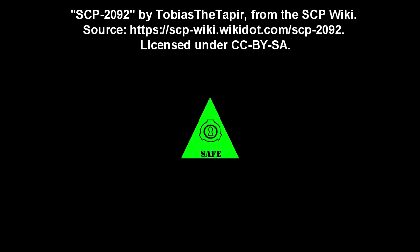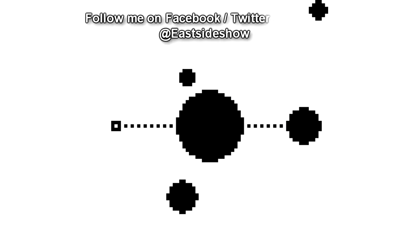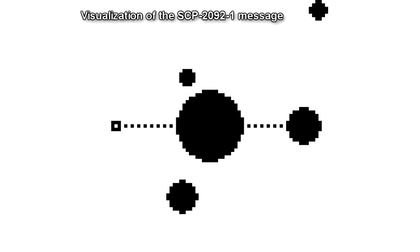SCP-2092. Item number SCP-2092. Object Class: Safe. Special Containment Procedures: Due to the distant location and inert nature of SCP-2092, suppression of information and continuous observation is considered sufficient for its containment.